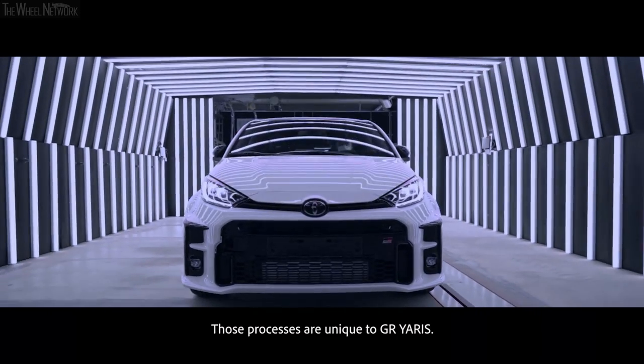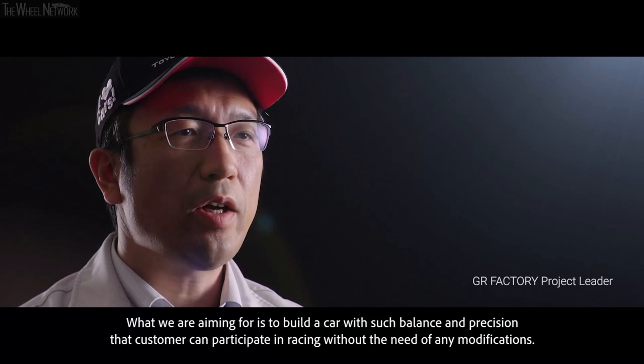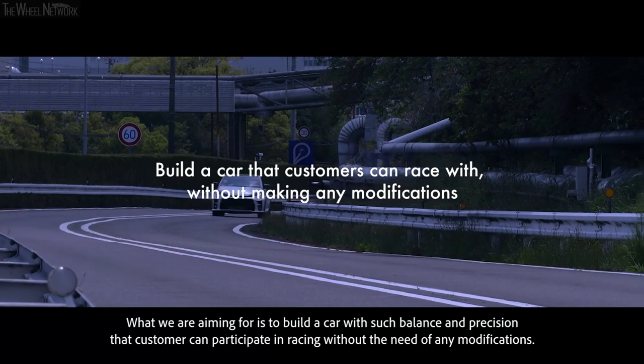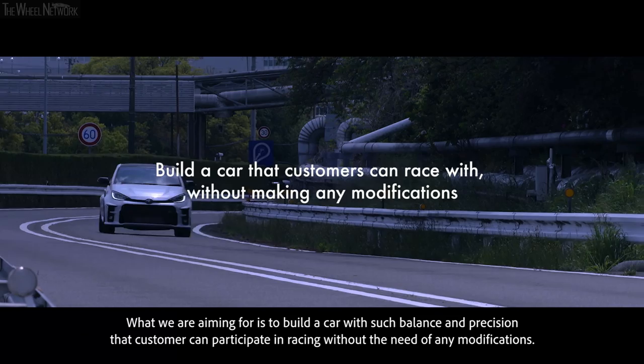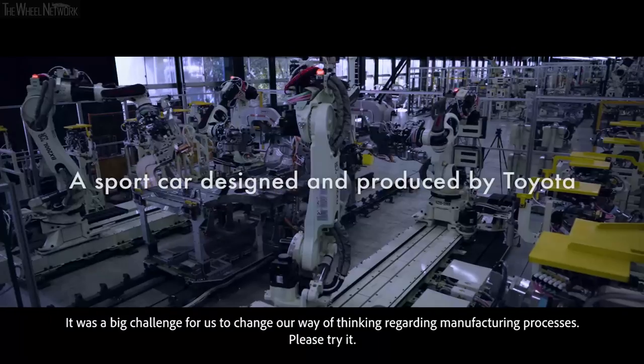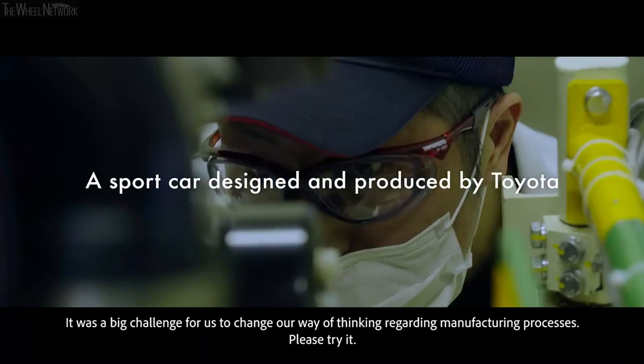Both processes are unique to GR Yaris. What we are aiming for is to build a car with such precision and balance that customers can participate in a race as it is. It was a big challenge for us to change the way of thinking behind manufacturing.